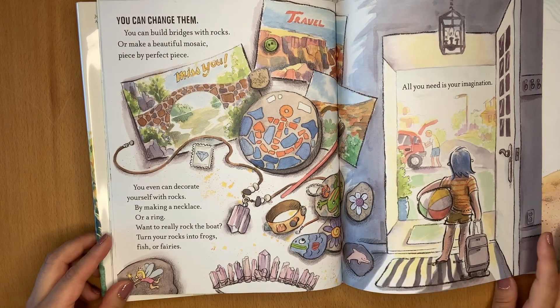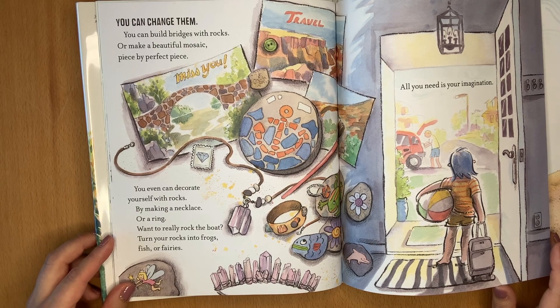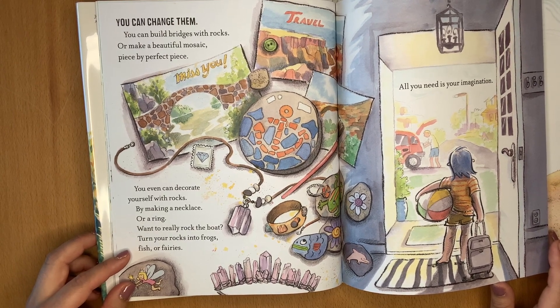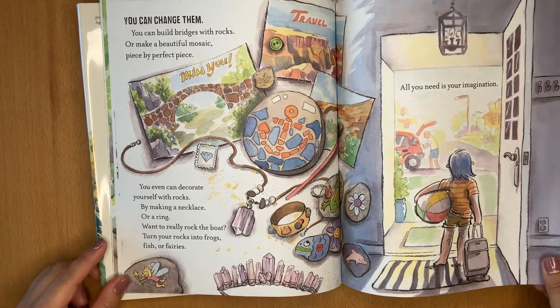You can change them. You can build bridges with rocks, or make a beautiful mosaic piece by perfect piece. You can even decorate yourself with rocks by making a necklace or a ring. Want to really rock the boat? Turn your rocks into frogs, fish, or fairies. All you need is your imagination.